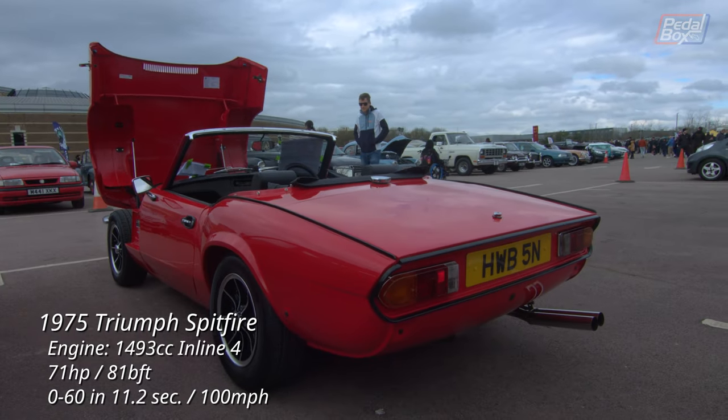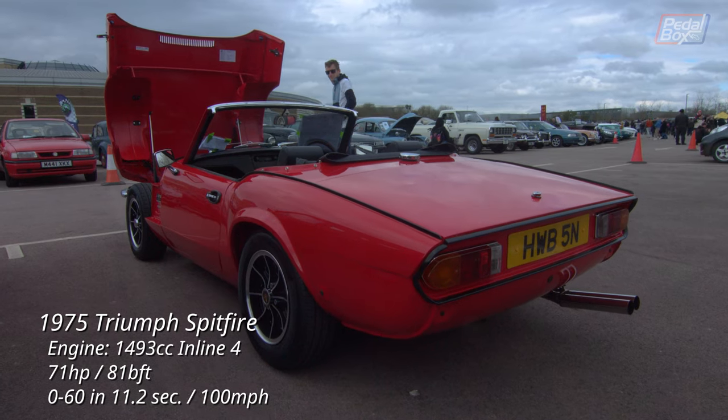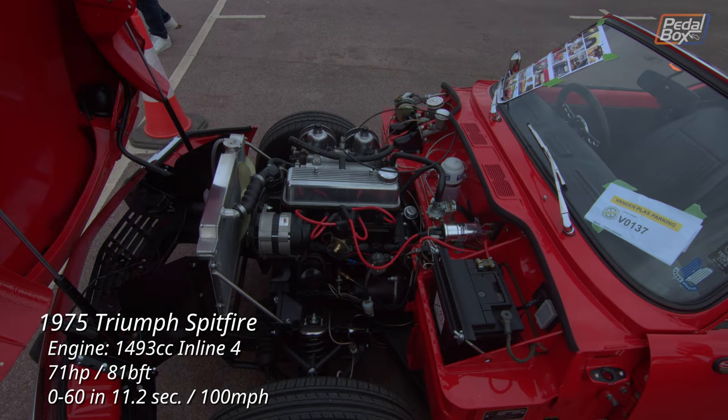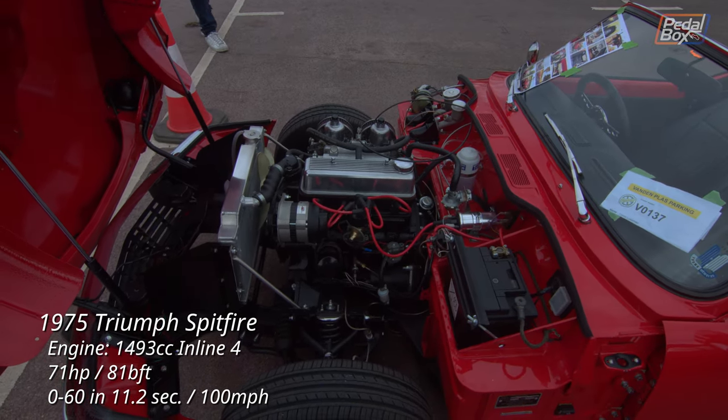From the plain and practical, we move to the fun and loud of the Triumph Spitfire 1500 — the fifth and final iteration of the Spitfire model and the first of them to crack 100 miles an hour. Unbelievably, these only had 53 horsepower in their US guise thanks to a EGR system and a cap being fitted for emissions compliance.